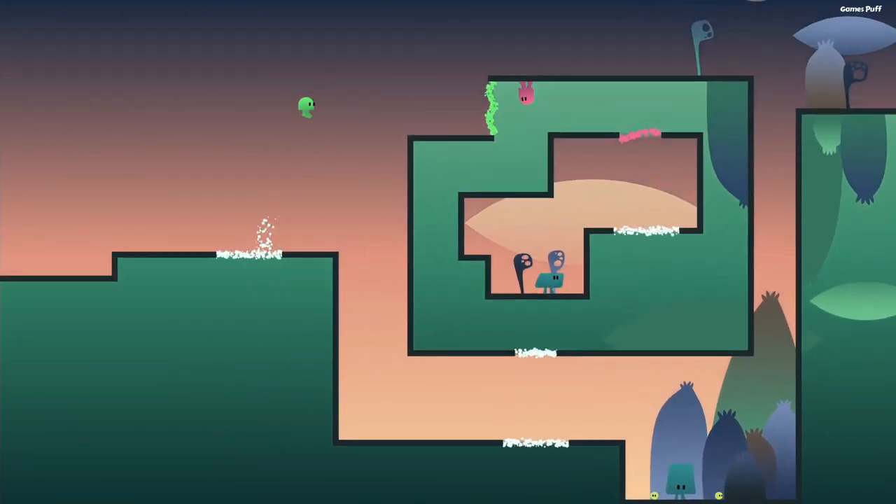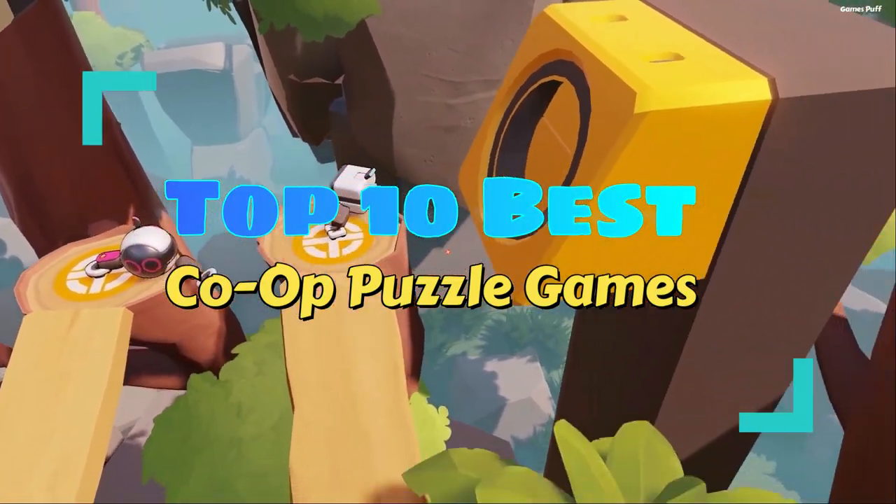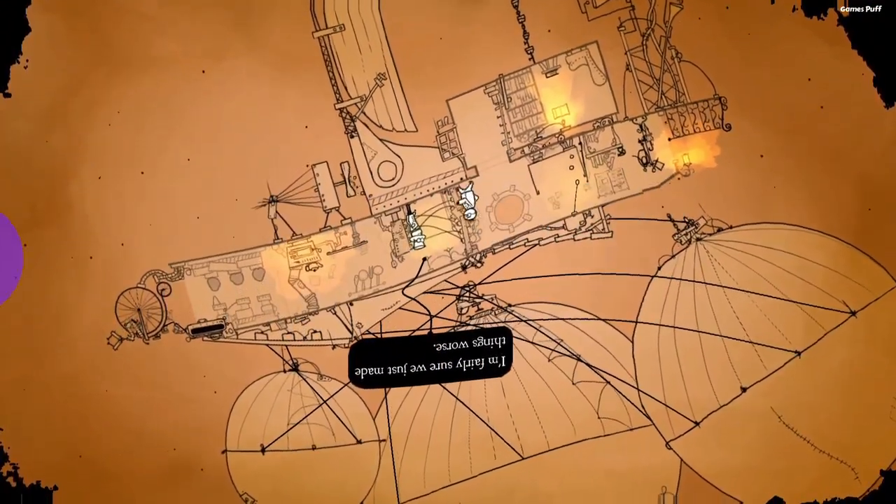Puzzle games are a lot of fun to play solo, but they're much more enjoyable with a friend. That's why in this video, I will show you the top 10 best cooperative puzzle games to play in 2022. So without any further ado, let's start this video.